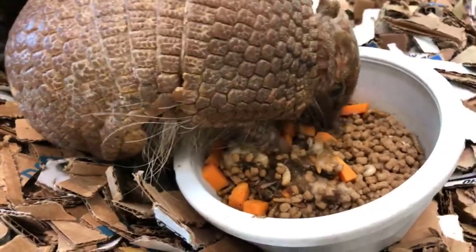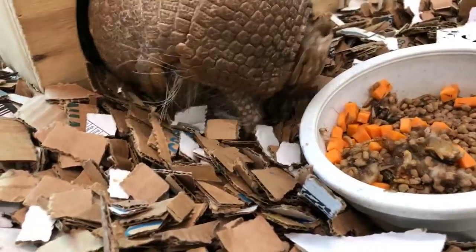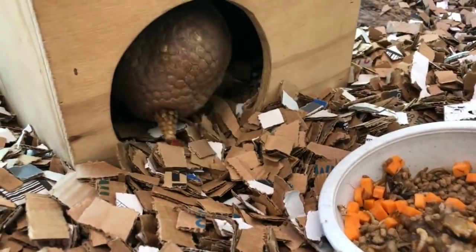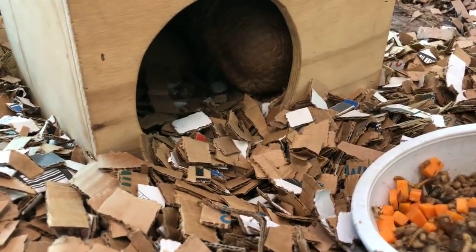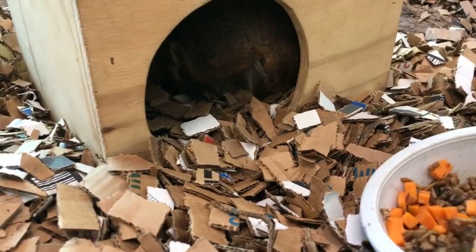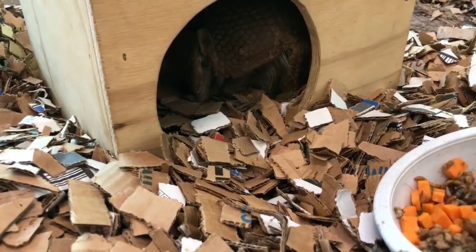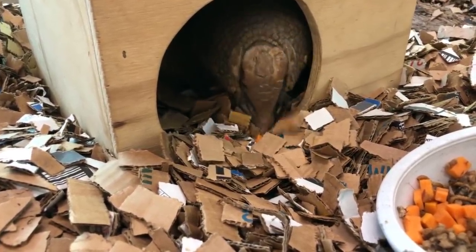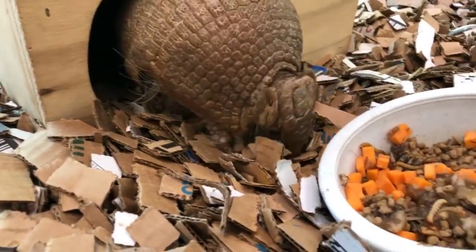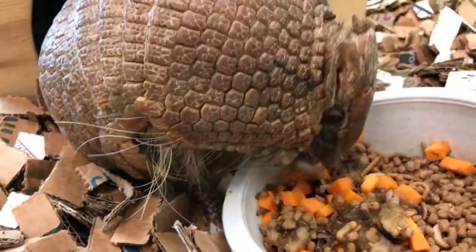A viewer would like to know if that is hair she is seeing under the shell. Yes! Like all mammals, armadillos have hair, although they don't have a lot of it like humans or bears or dogs or cats. These guys have a little bit of hair and most of it is on their soft underbelly — their shell on their back does not have any hair on it. Their skin underneath does, and that can help not only regulate their body temperature but also serves sort of like whiskers on a cat so they can feel their way around.